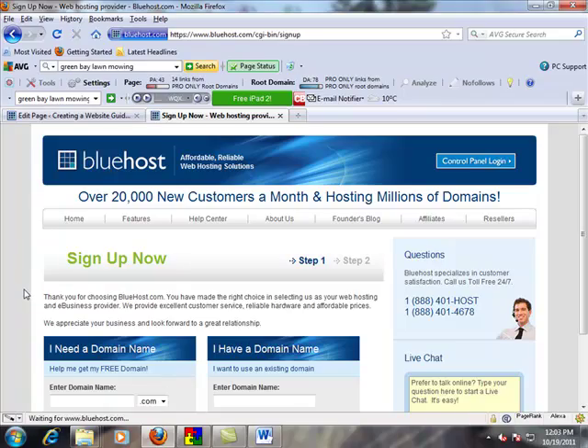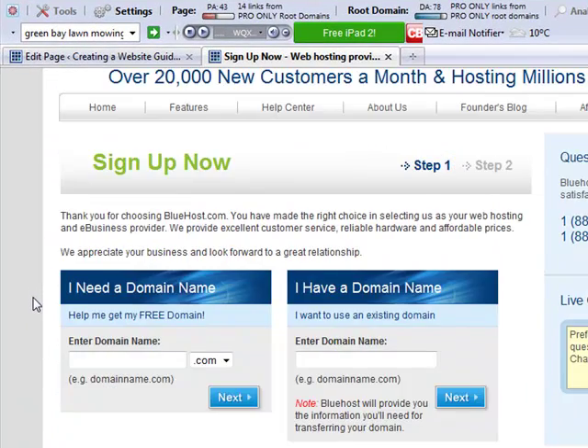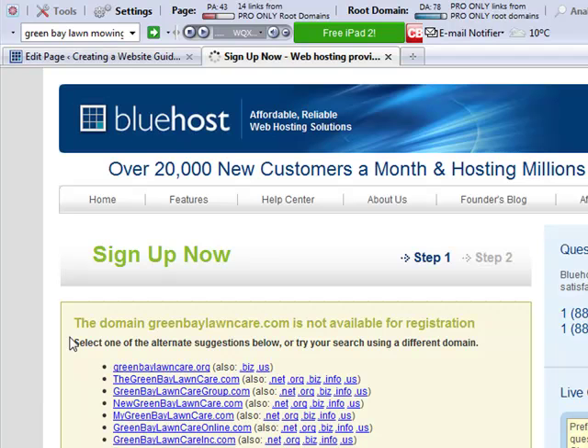So from the keyword research that I've done that you've seen in previous videos, Green Bay Lawn Care is the ideal one that you want. So I'm going to see if that's available right now — greenbaylawncare.com. That's under 'I need a domain name' right off the home screen. I'm going to click next. Unfortunately, it's not available for registration.